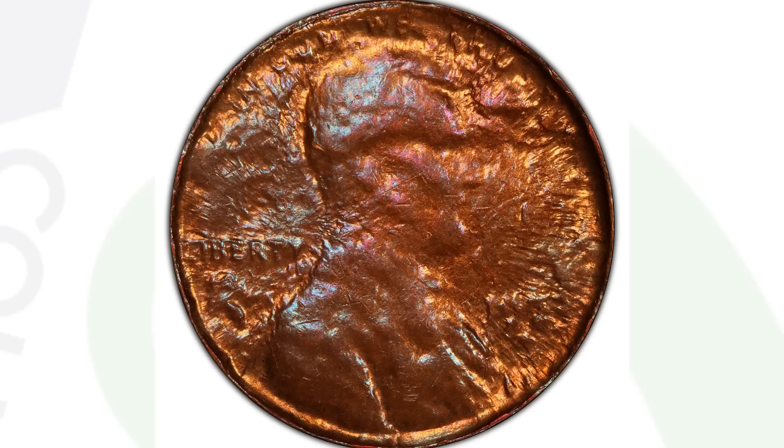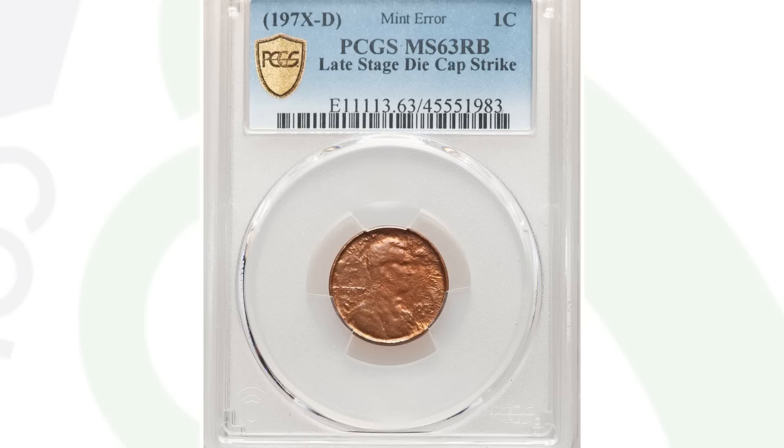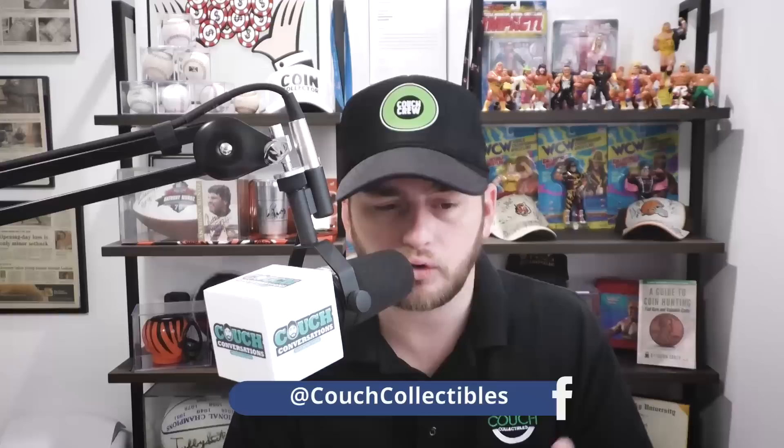Here is a no-dated Lincoln cent from the 1970s. It looks normal on the reverse, but on the obverse you can see it was struck through a late-stage capped die. The die is what holds the design and comes down to strike the planchet to create the coin — this is a die cap strike. Always be on the lookout for those. People have found these from the bank on all kinds of different coins, not just Lincoln pennies. If you have a coin jar, inherit a coin collection, or go coin roll hunting, always inspect your coins closely because you never know what you might come across.